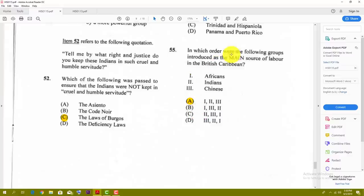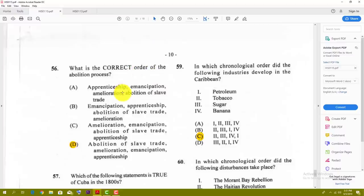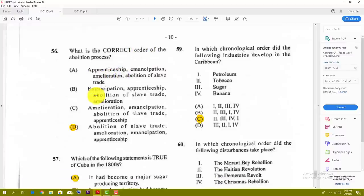Number fifty-five: in which order were the following groups introduced as the main source of labor in the British Caribbean? You have Africans, Indians, and Chinese. Number fifty-five is A. Number fifty-six: what is the correct order of the abolition process? The best answer here is D — abolition of the slave trade, then amelioration, then emancipation, and then apprenticeship.